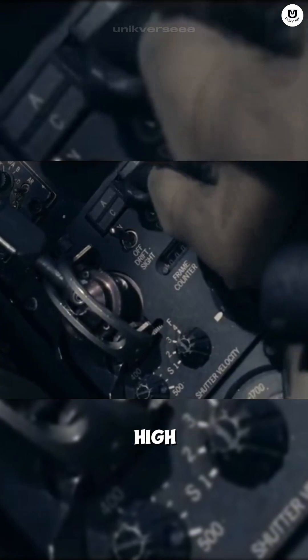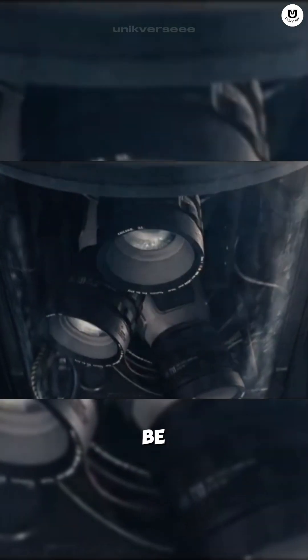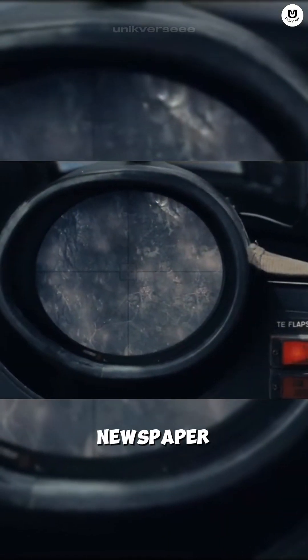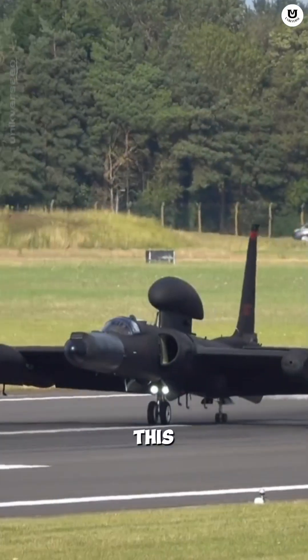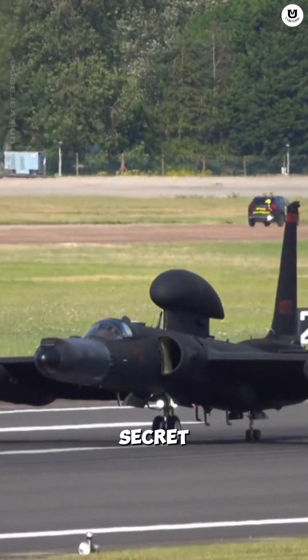Why fly so high? Because its camera is terrifyingly powerful. The U-2's original camera was rumored to be able to photograph the lettering on a newspaper from 13 miles up. This old spy jet is the US's best and still active secret eye today.